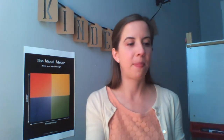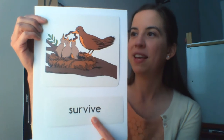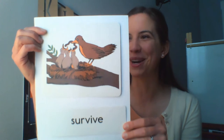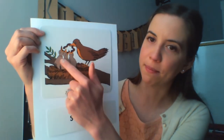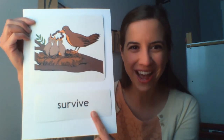We're going to review our two vocabulary words from our last lesson. The first one is survive. Survive means to stay alive. This bird is feeding some baby birds to help them stay alive. Let's say survive together — survive. Let me hear you say it. Whisper: survive. Shout: survive!